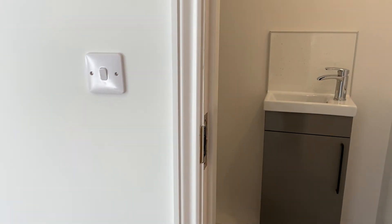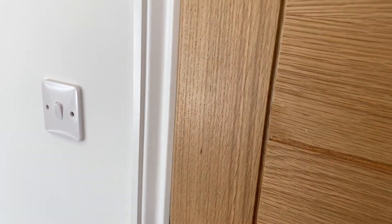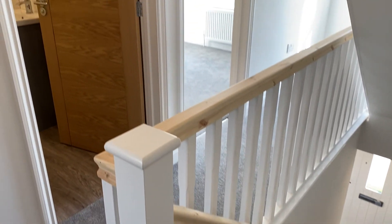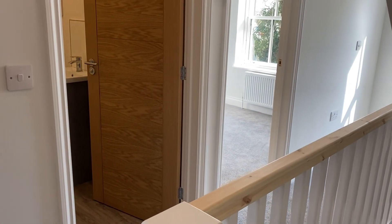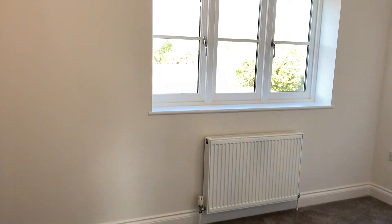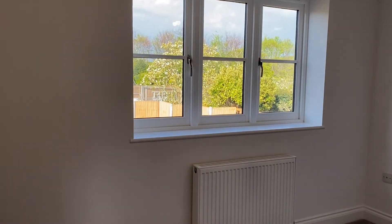I'll take you upstairs and show you around the bedrooms. On the first floor you have two bedrooms and a family bathroom. The first bedroom is here on the left — it's a good-size double with nice big windows out to the rear of the property.